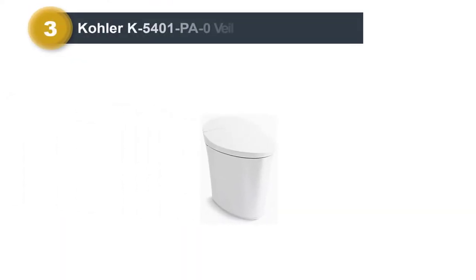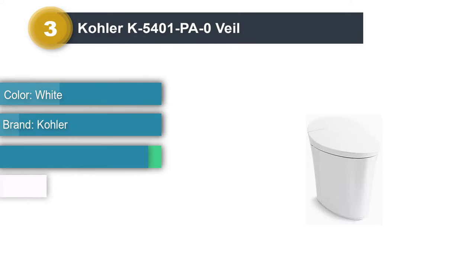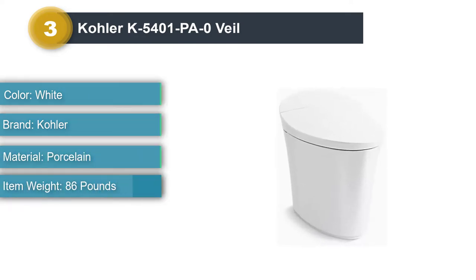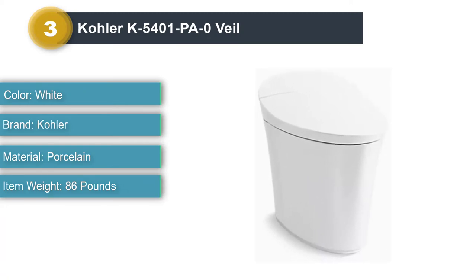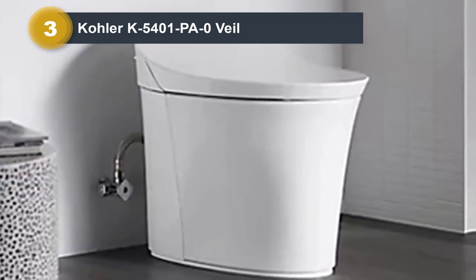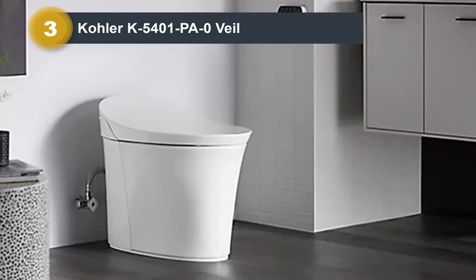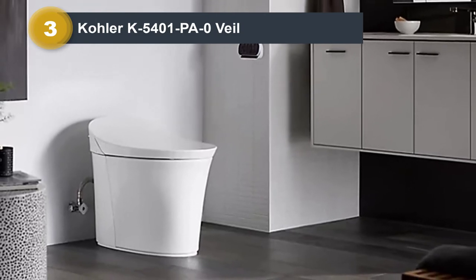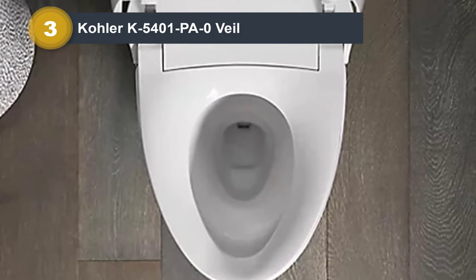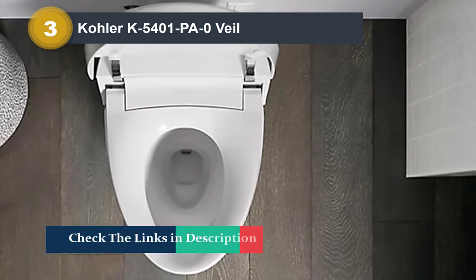Number 3: Kohler K5401-PA0 Veil. Now is a good time to introduce the K5401-PA0 Veil Skirted One-Piece Intelligent Toilet. If your home unit is giving you a hard time, we suggest replacing it with this premium quality model designed for luxury and comfort. It may not be the most affordable option, but it has some incredible features for the price. The K5401-PA0 Veil is a top-tier smart toilet — it's a remote-controlled unit with a full suite of features that brings convenience to your fingertips.